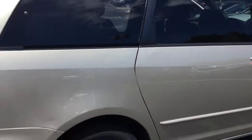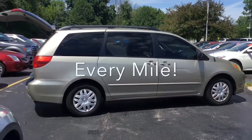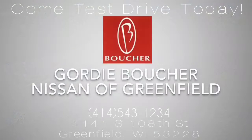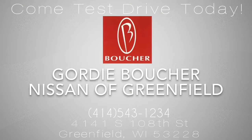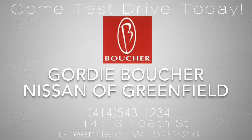We'd love to invite you to see this Sienna in person. Here at Boucher, we'll be here to ride with you every mile. Thanks!